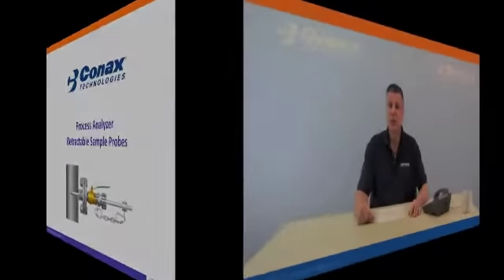Hello, my name is Tom Mech, Business Unit Manager of Connex Technologies Oil & Gas Division.